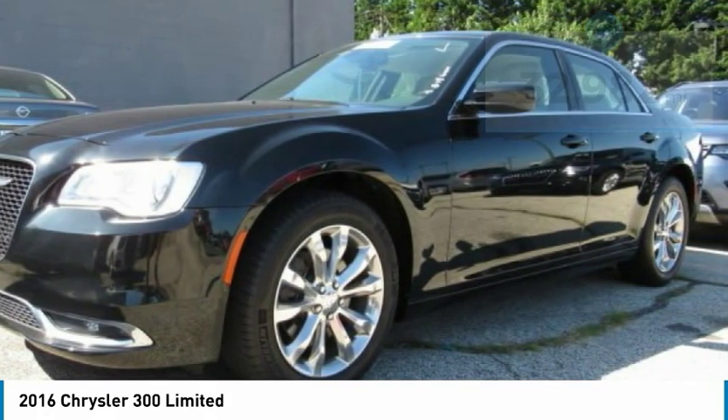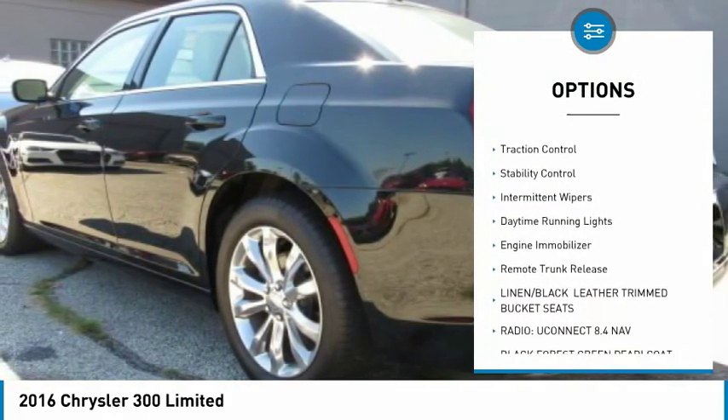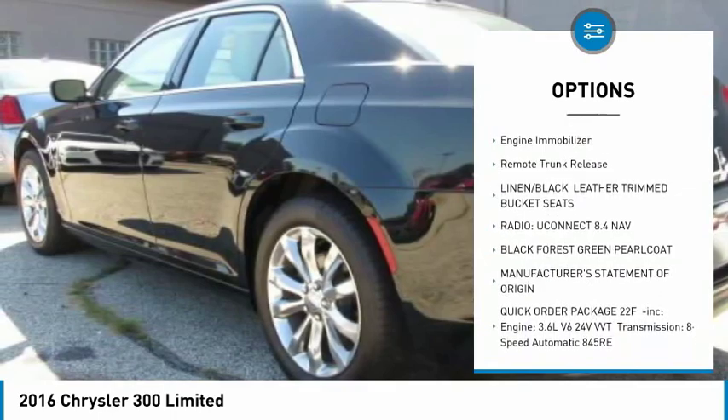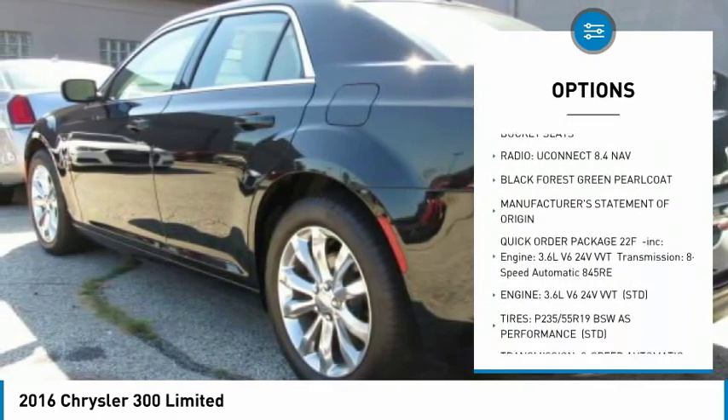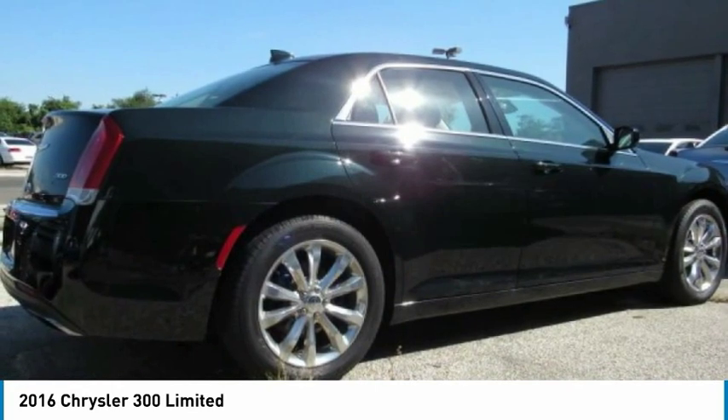Here are some of this vehicle's great options: all wheel drive, heated mirrors, aluminum wheels, brake assist, traction control, stability control, intermittent wipers, daytime running lights, engine immobilizer, and remote trunk release.